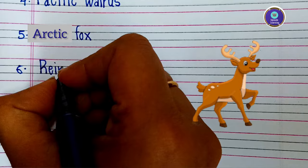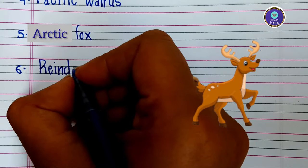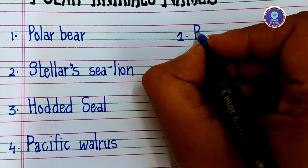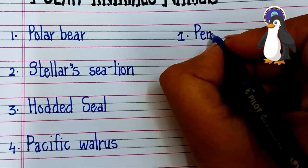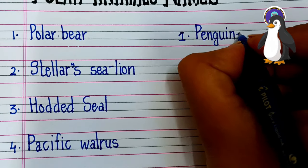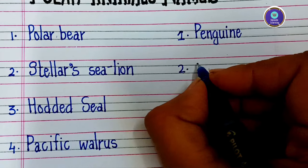Sixth one is reindeer — R-E-I-N-D-E-E-R — reindeer. These animals live in the South Pole. First one is penguin — P-E-N-G-U-I-N — penguin.